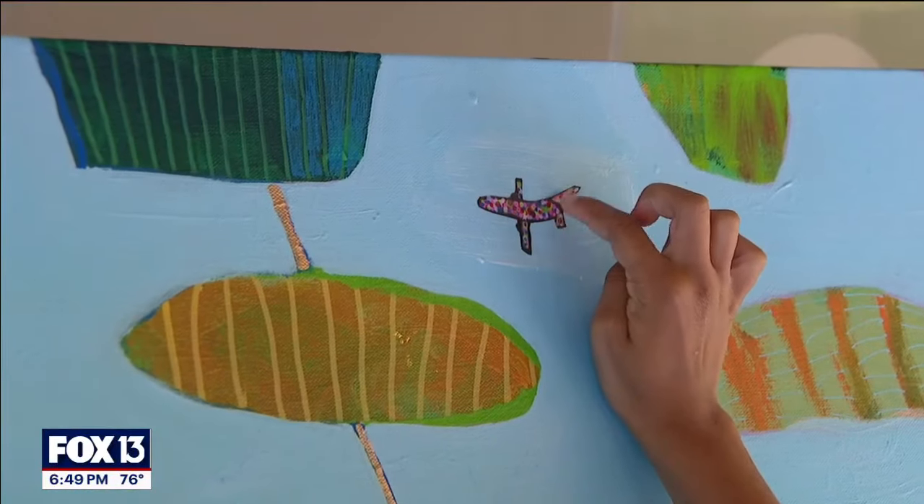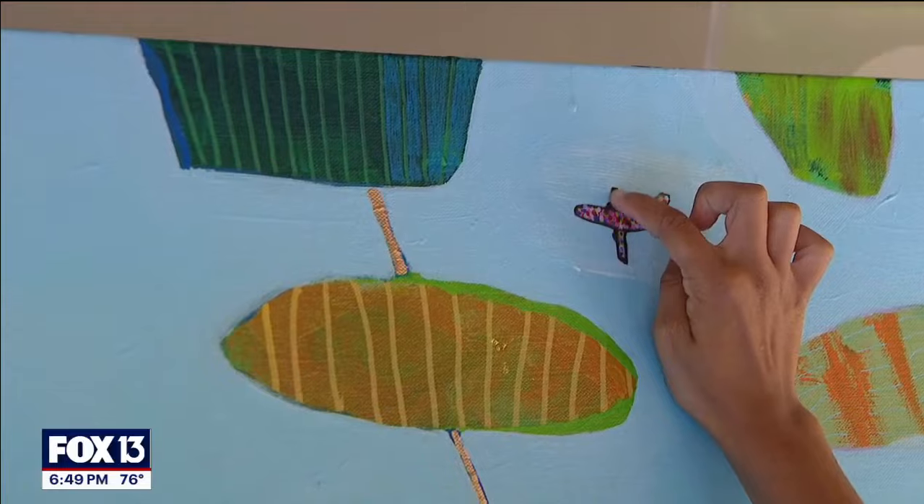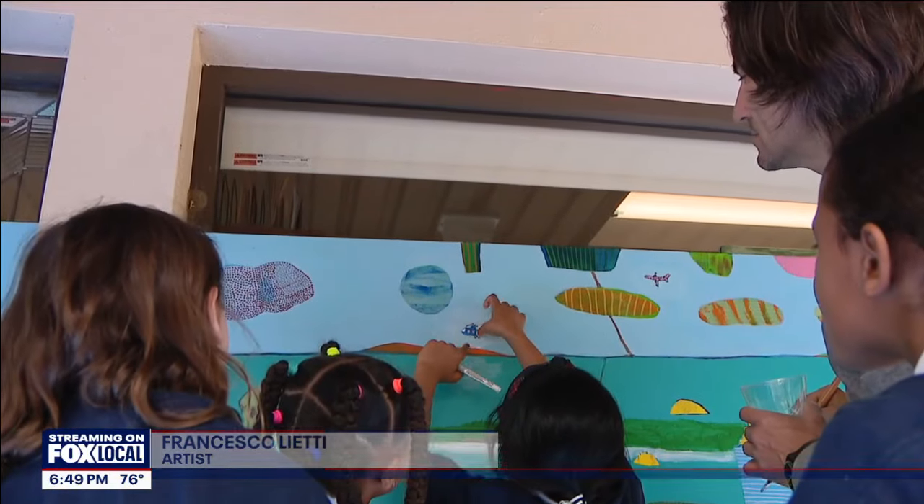This is an important moment in the project — this is the first collage piece in the sky. The funnest part is to work with the kids because they bring a lot of freshness, they bring a lot of ideas, and they bring a lot of spark to the project.